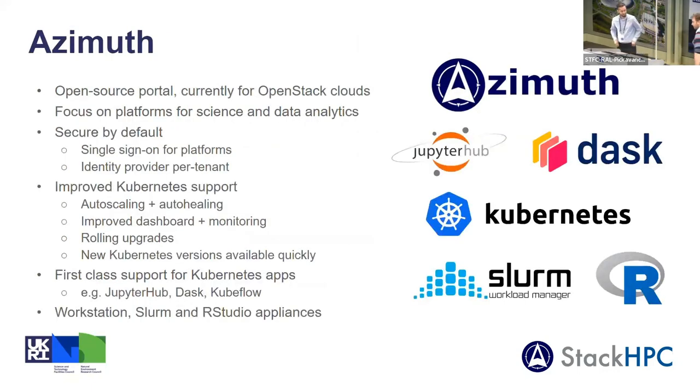Thanks Matt. I work for a company called Stack HPC — we build clouds for people, specifically people who work in HPC and AI. We want these things to be performant and usable by scientists rather than sysadmins. This is why we built the portal Azimuth. Azimuth is open source, currently built on top of OpenStack clouds, but with a focus on platforms instead of machines, volumes, and networks. This makes it easier for users to quickly stand up things they actually need, like a JupyterHub or an R Studio server.